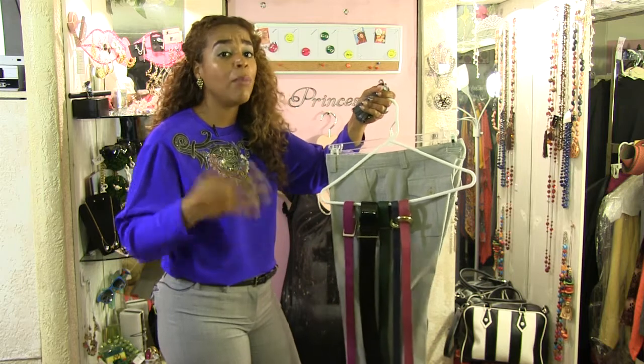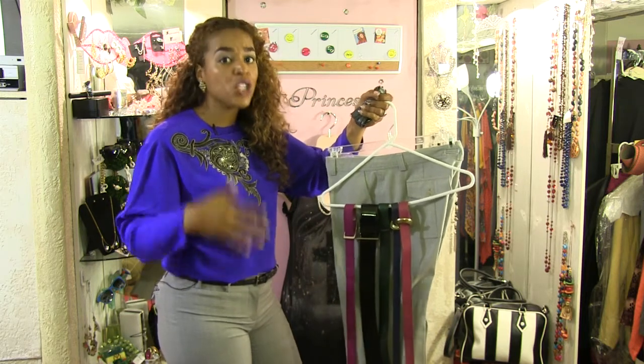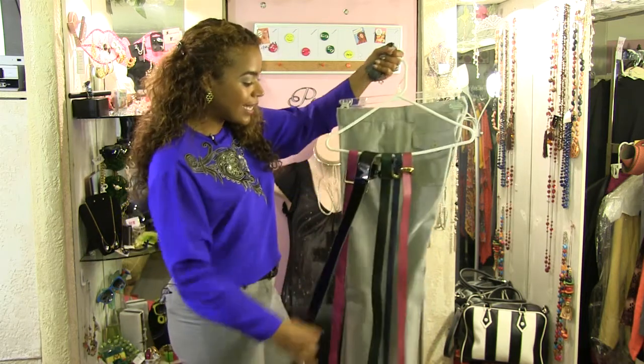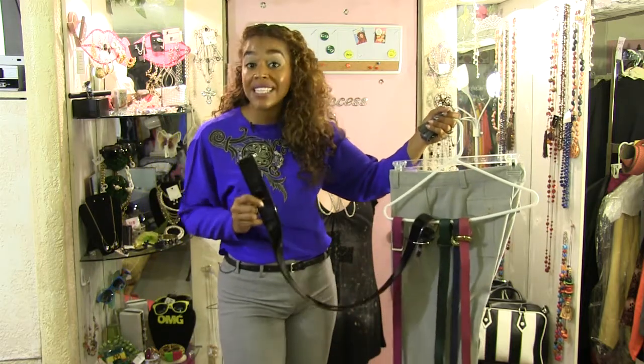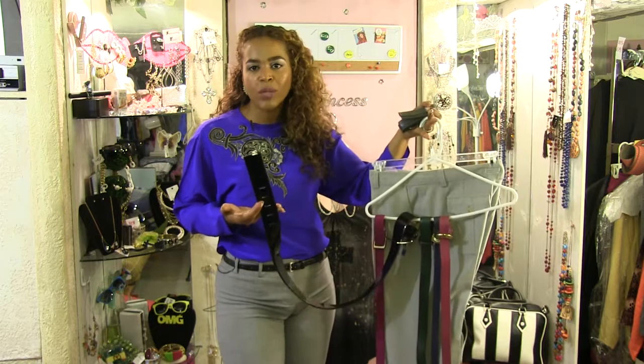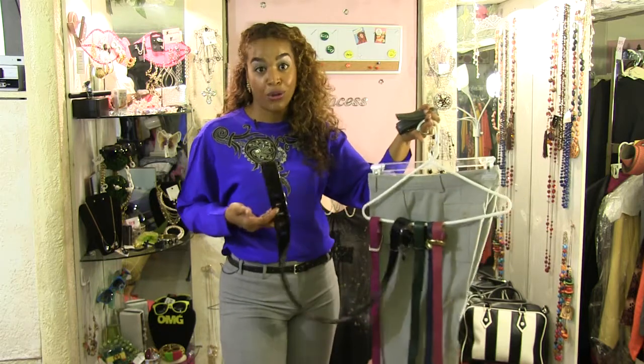Depending on how big your belt loops are, you have to determine that as well. If you have on pants like mine where you can go wide, patent leather is always classic — it is always in. You can always wear black or navy blue with your gray and it's always going to look great.